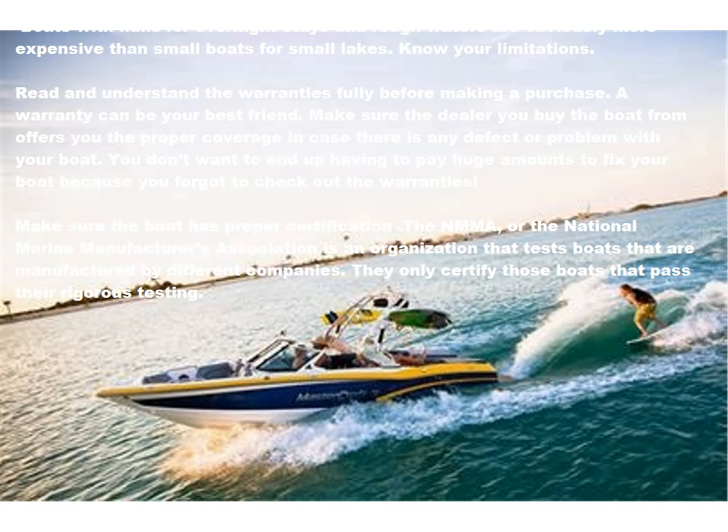Read and understand the warranties fully before making a purchase. A warranty can be your best friend. Make sure the dealer you buy the boat from offers you the proper coverage in case there is any defect or problem with your boat. You don't want to end up having to pay huge amounts to fix your boat because you forgot to check out the warranties.